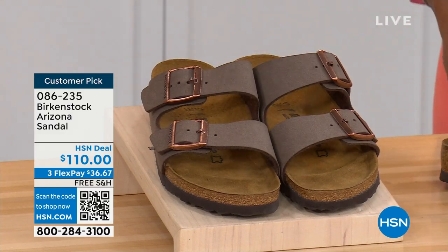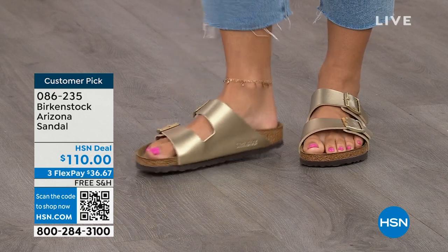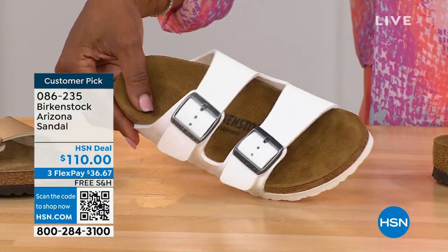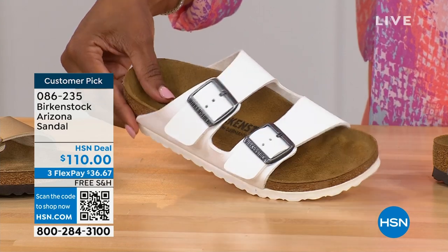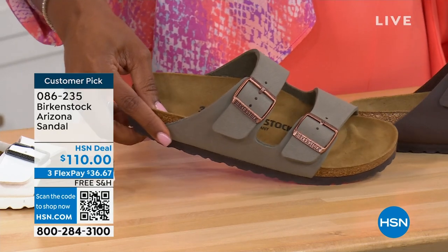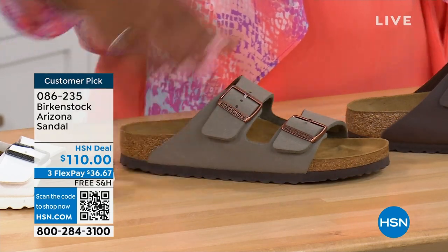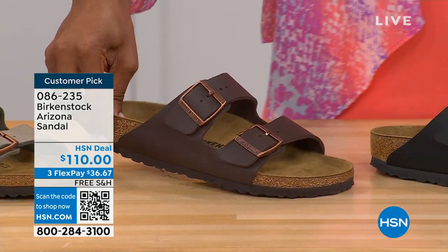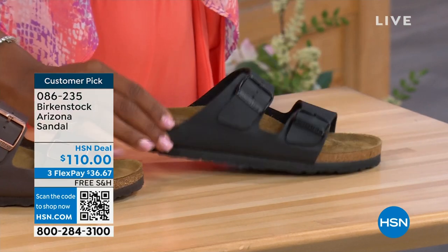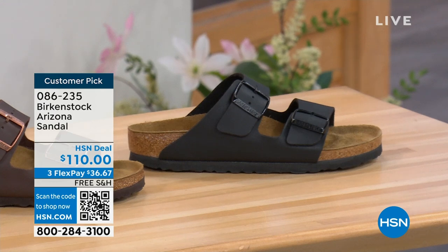These are called mocha — it's hard to keep mocha in stock, they're always so popular. This is the gold — look at how cool that is! We have white with a white outsole, stone which is lighter than mocha but still a great neutral and a little more on the gray side, dark brown, and black with black buckles and black outsole — really chic. Customer pick on hsn.com, sizes five to eleven and a half.